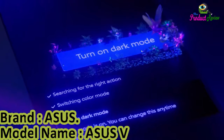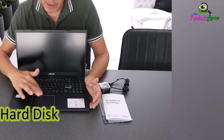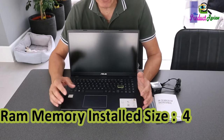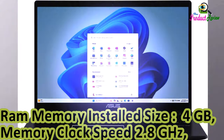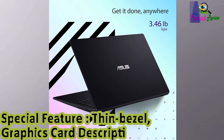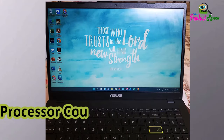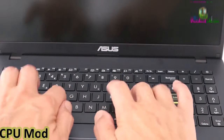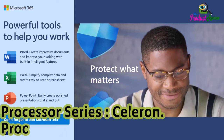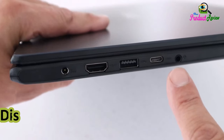Asus VivoBook Go 15L specs: Screen Size 15.6 inches, Star Black, Hard Disk Size 64GB, CPU Model Celeron, RAM Memory Installed Size 4GB, Memory Clock Speed 2.8GHz, Operating System Windows 11 Home in S Mode, Special Feature Thin Bezel. Processor Count 2, Processor Brand Intel, CPU Model Number Intel Celeron N4020, Processor Series Celeron, Processor Speed 2.8GHz, Battery Average Life 8 Hours, Battery Cell Type Lithium Ion.